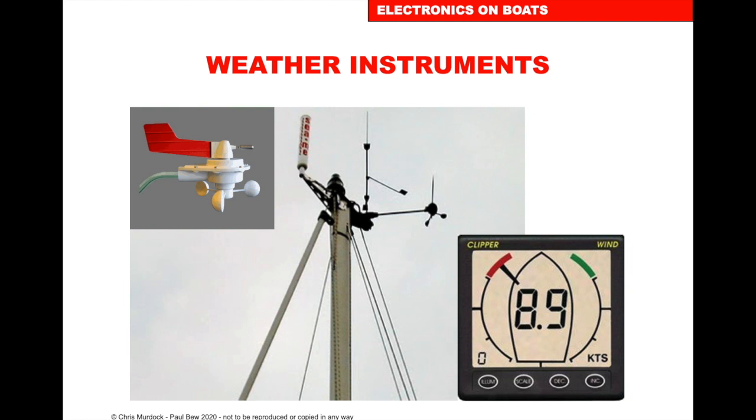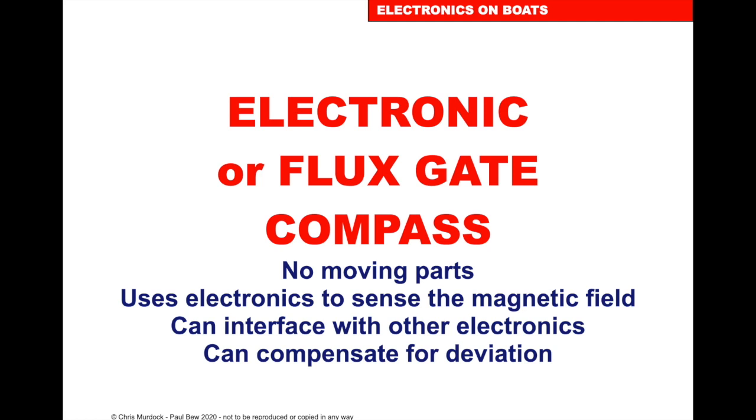Weather instruments: we have a wind speed and direction sensor, repeated down on the deck showing wind speed and direction. They can be calibrated in knots for wind speed or Beaufort scale — more commonly in knots — and the direction of the wind. Integrated with your boat speed, it will work out your true wind speed and direction or your apparent wind speed and direction, factored by the direction and speed of the boat.